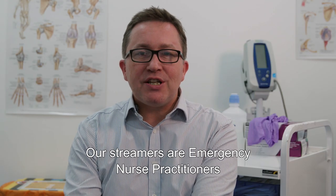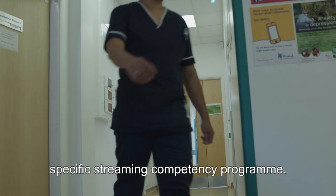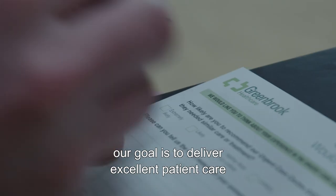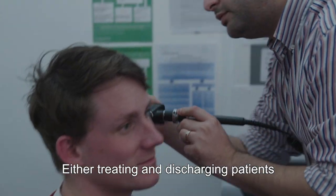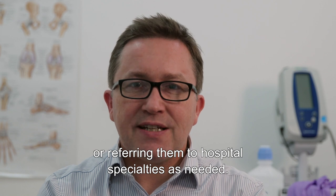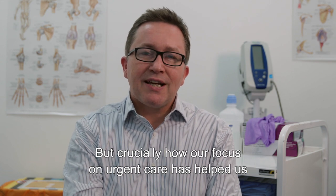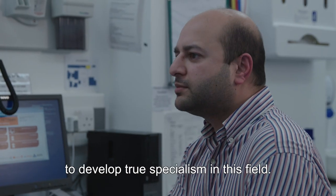Our streamers are emergency nurse practitioners who have all undertaken Greenbrook Healthcare's specific streaming competency programme. Once within the urgent care centre, our goal is to deliver excellent patient care in a safe and efficient way, either treating and discharging patients or referring them to hospital specialties as needed. Hopefully this has given you a better understanding of how our urgent care model operates, and crucially how our focus on urgent care has helped us to develop true specialism in this field.